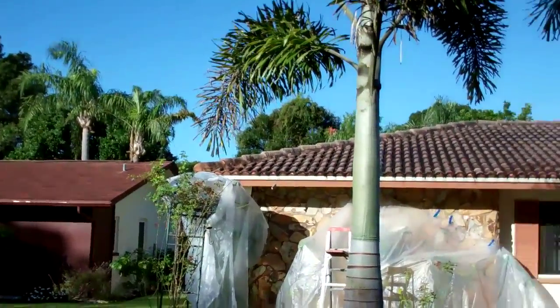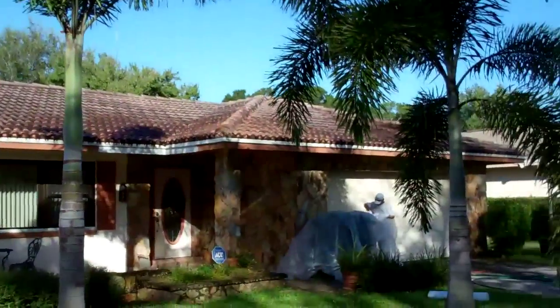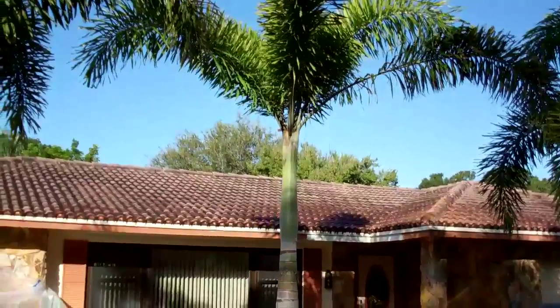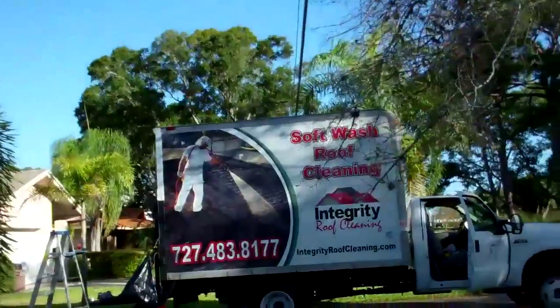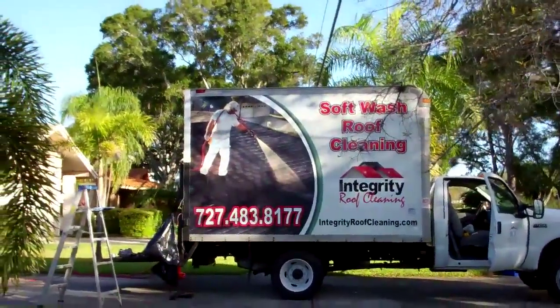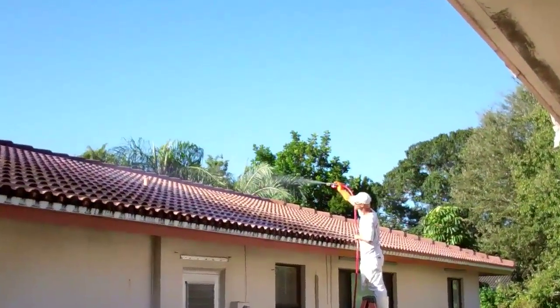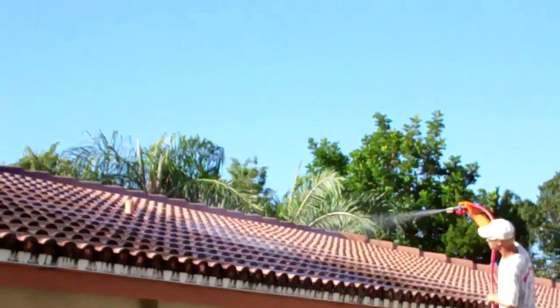We've got the roses covered in the front. Johnny is just finishing these couple of little hedges out front and we'll get her done. Give us a call — Integrity Roof Cleaning and Pressure Washing, 727-483-8177. No walking.